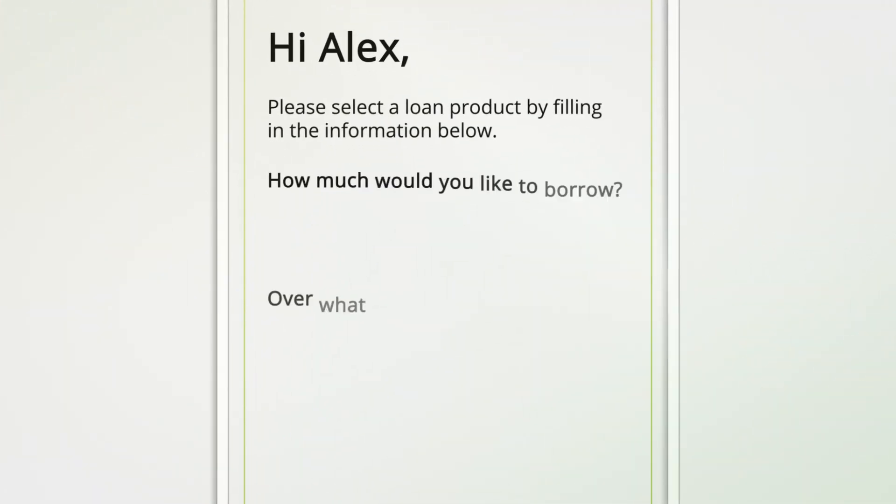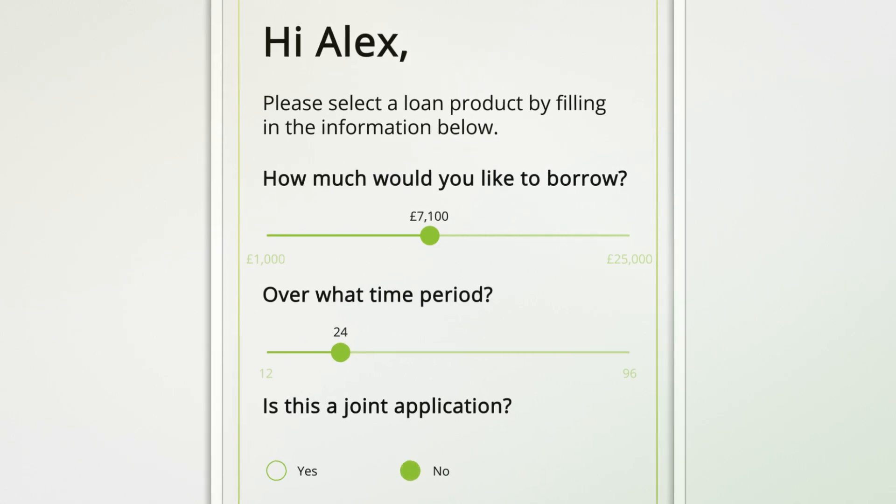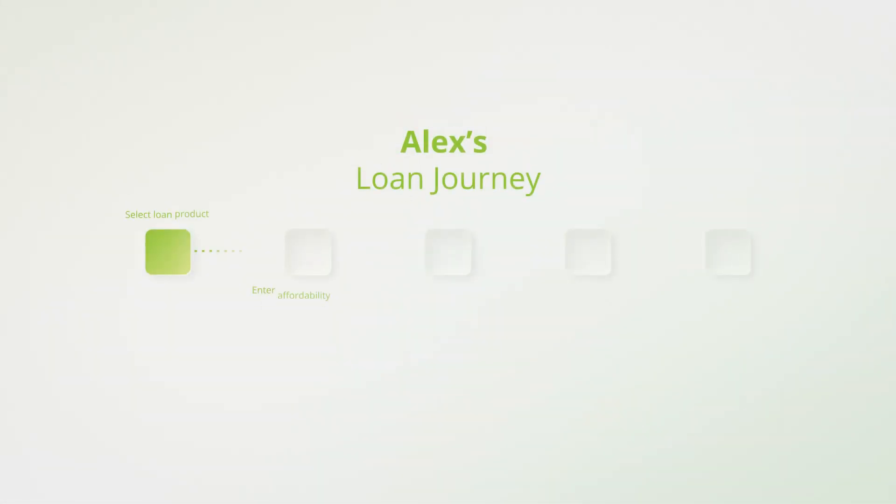Let's look at Alex, who is applying for an unsecured loan on his smartphone. He logs in, then quickly flows through the journey to secure a loan.